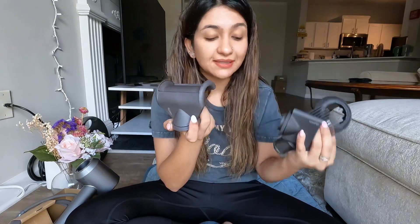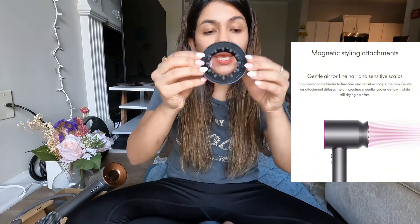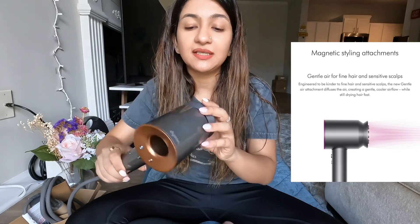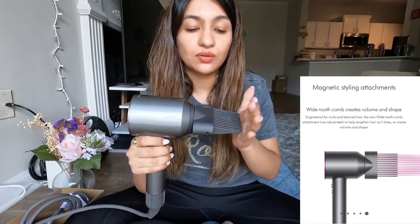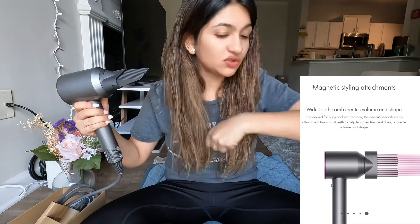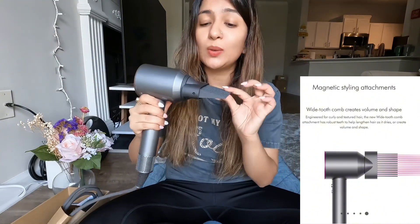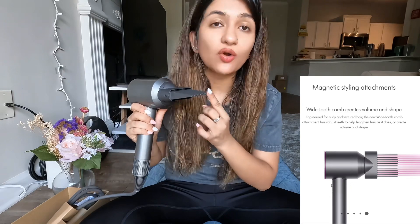Now let's move on to the five attachments. One, two, three, four, and five - the fifth one uses a new Coanda effect technology. The first attachment I'm going to try is the gentle air attachment, which is for everyday blow-drying. The second one is a comb brush attachment - a two-in-one, which is really great. The bristles are rounded so they're not harsh on your scalp.